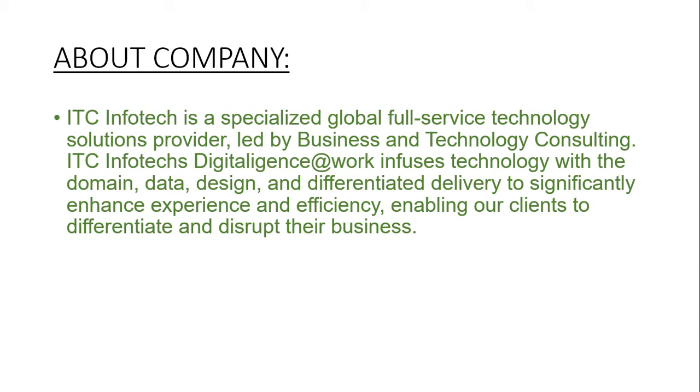Led by businesses and technology consulting, ITC Infotech Digital Lens at Work influences technology with the domain, data, design, and differentiated delivery to significantly enhance experience and efficiency, enabling our clients to differentiate and disrupt their businesses.